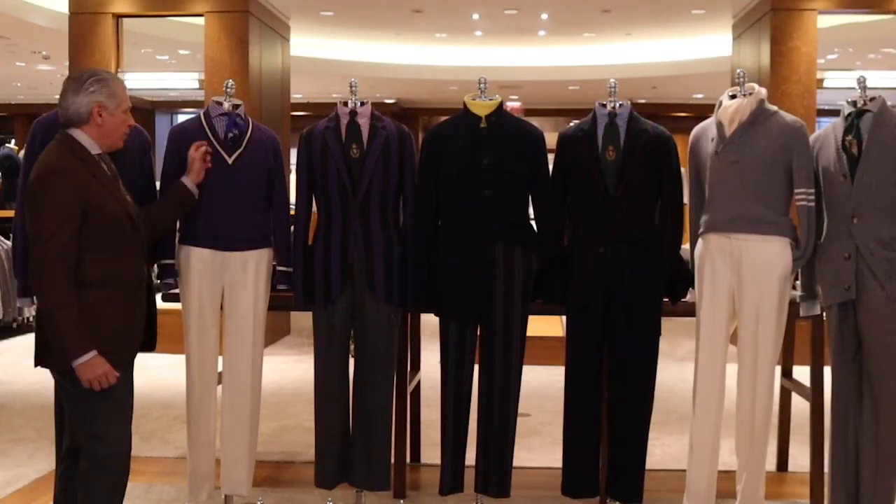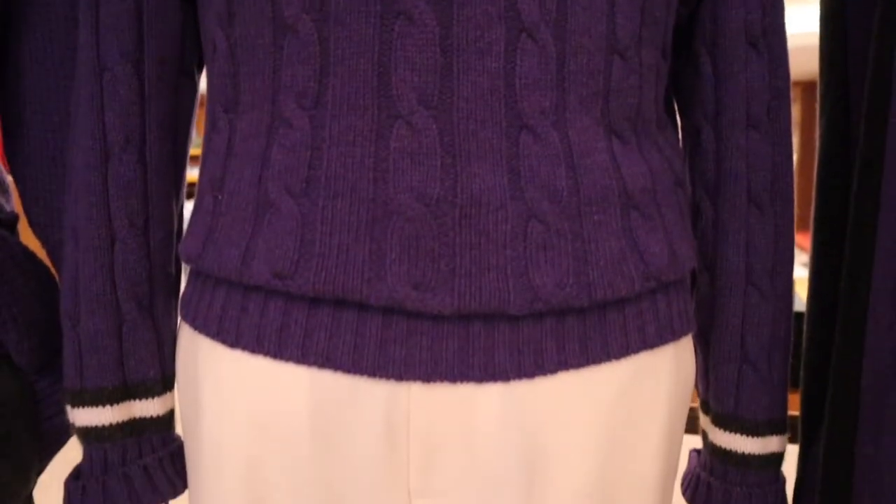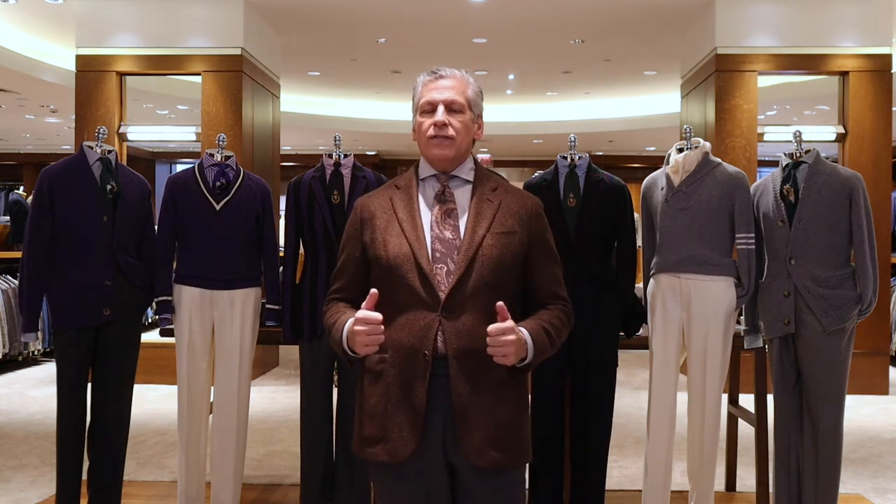The varsity tennis sweater featuring a vintage club collar style tie, again paired with the cream flannel trouser. Thank you for letting me take you through the Phineas Cole Academy collection, only found at Paul Stewart and paulstewart.com.